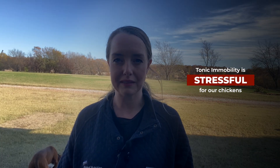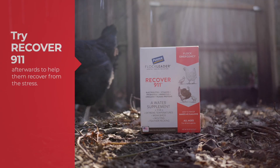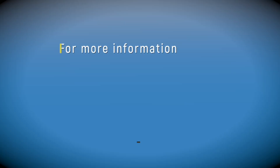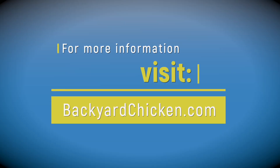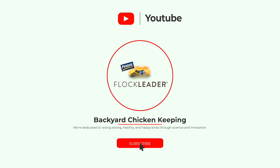If you do have a reason to induce tonic immobility for one of your birds, remember that it is stressful even when it's the best or safest option. Try giving your chickens Recover 911 afterwards to help them recover from the stress. For more information about backyard chicken keeping, visit backyardchicken.com. If you enjoyed this video, like it and subscribe to our channel — thanks for watching.